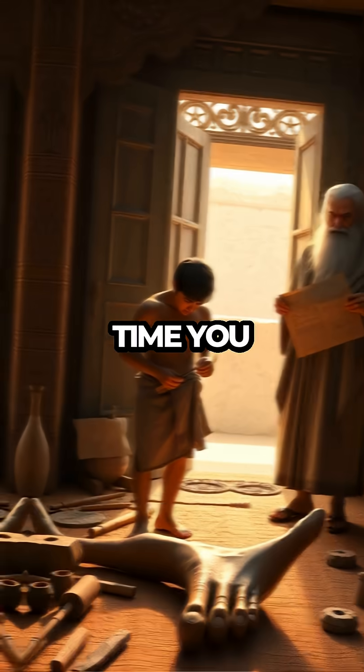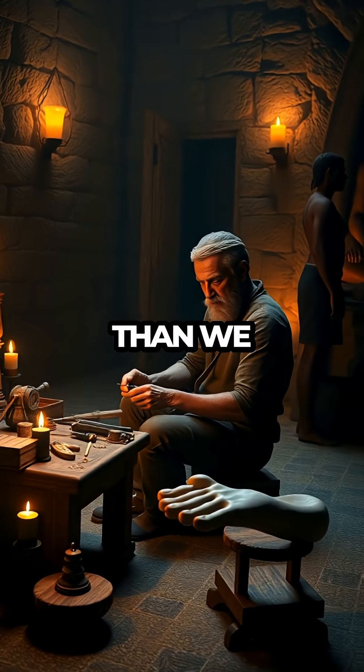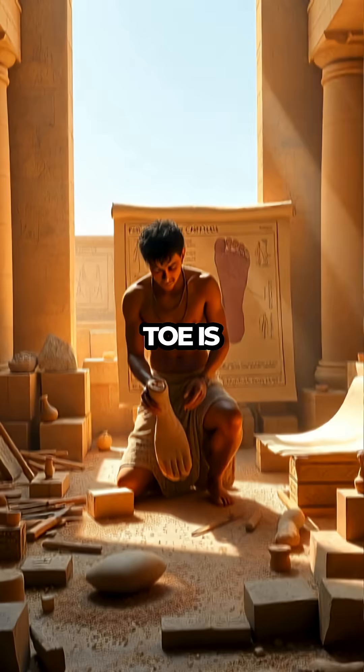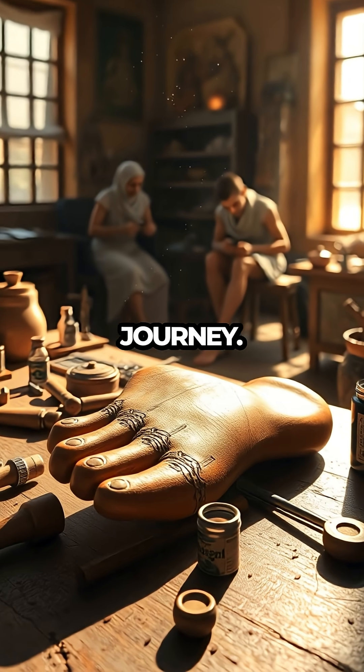So next time you think of cutting-edge medical technology, remember that sometimes the roots of innovation stretch back further than we might think — all the way to the ancients who laid the groundwork for future breakthroughs. The story of the Egyptian prosthetic toe is a reminder that human ingenuity and the desire to overcome physical limitations have always been a part of our journey.